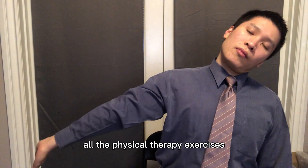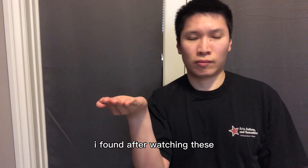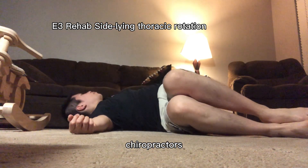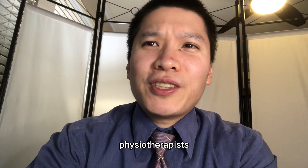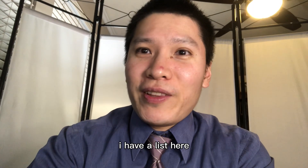In this video, I'm going to show you all the physical therapy exercises that I found after watching 17 different YouTube channels. To summarize all the exercises that these doctors, chiropractors, physical therapists, physiotherapists, and even massage therapists have mentioned, I have a list here.